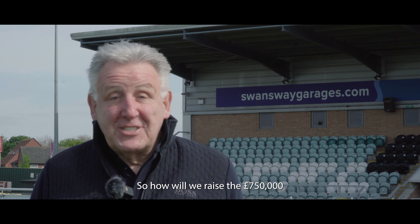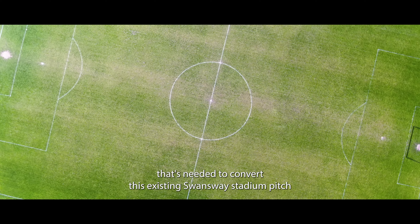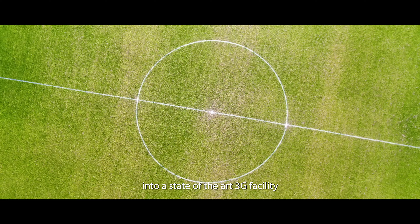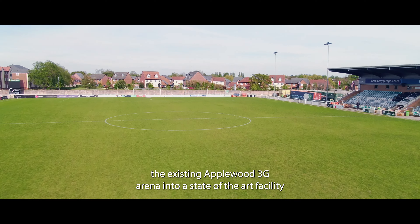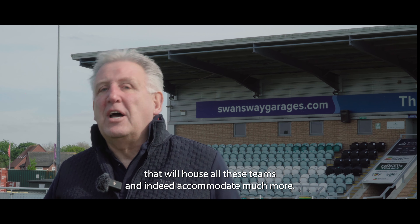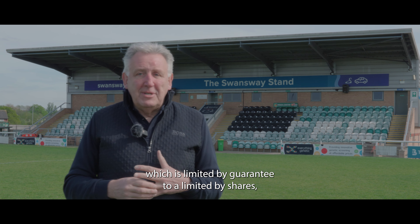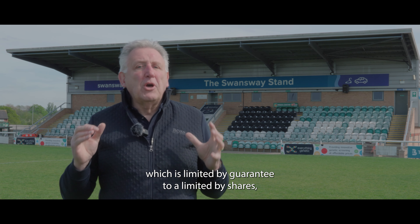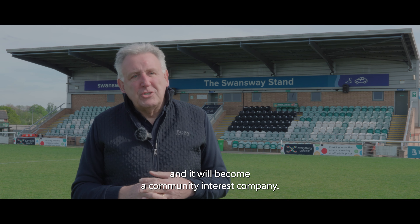So how will we raise this £750,000 needed to convert the existing Swansway Stadium pitch into a state-of-the-art 3G facility, and just as importantly upgrade the existing Applewood 3G Arena into a state-of-the-art facility that will house all these teams and accommodate much more? We're going to be moving from the current club situation — a company limited by guarantee — to a company limited by shares, and it will become a community interest company.